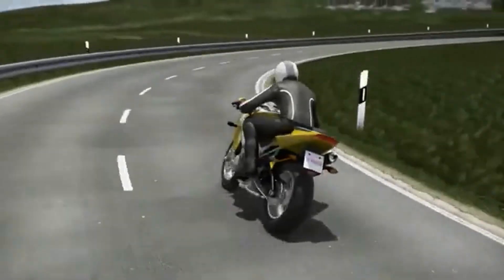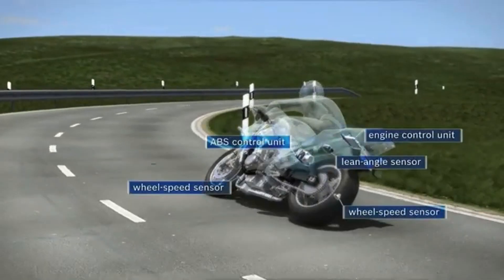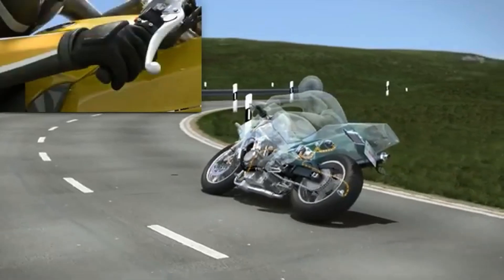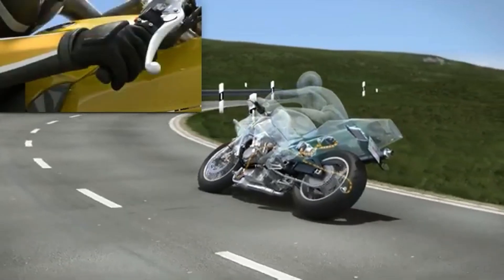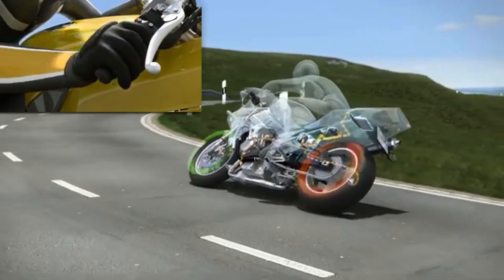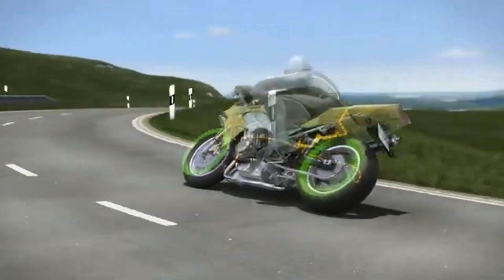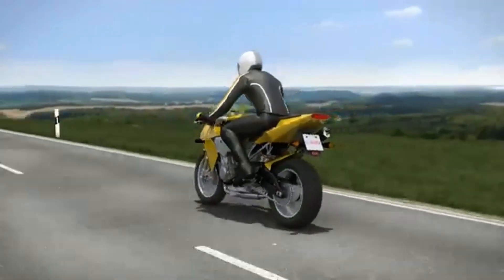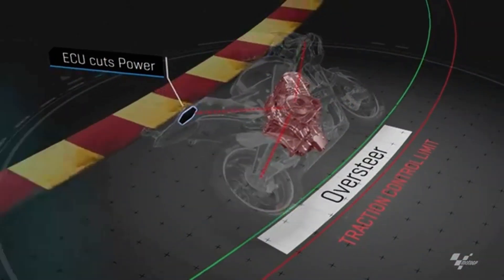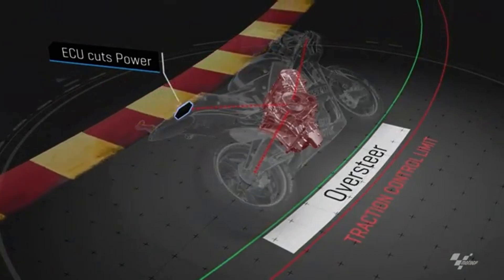How does this work? Modern traction control systems use a combination of sensors, including wheel speed sensors, to measure how fast each wheel is rotating. When the system detects that one wheel is rotating significantly faster than the others, it knows something's off. For a motorcycle, it could mean the rear wheel is slipping on a patch of gravel. The system then sends signals to either reduce engine power, or in some advanced cases, to apply a slight brake on the faster spinning wheel. This subtle correction brings all wheels back into sync, so you stay stable and in control.